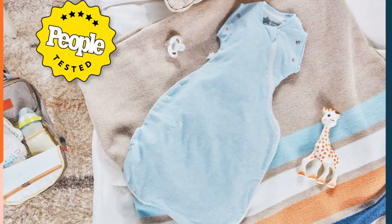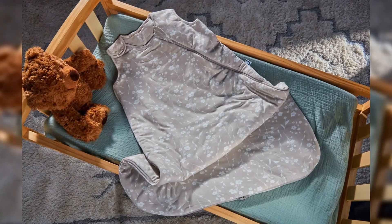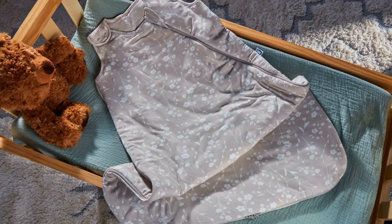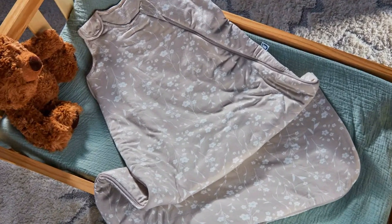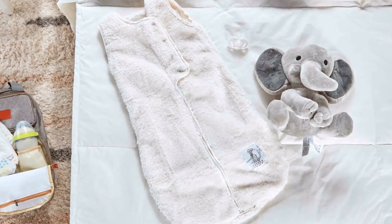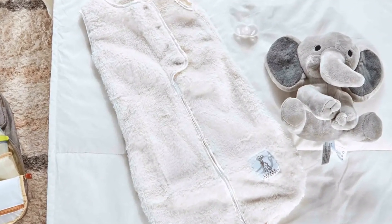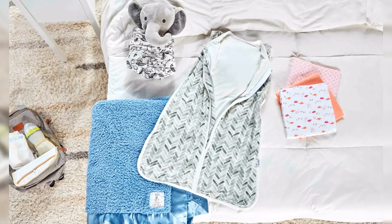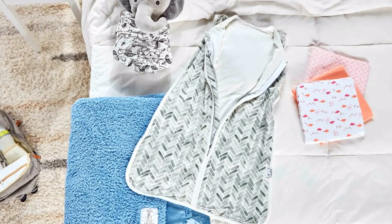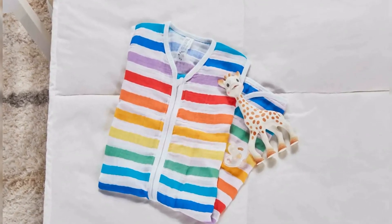Of all the sleep sacks we tested, we found this one to be one of the softest with its jersey fabric. Boasting a medium weight and three-layer design, the Copper Pearl sleep bag is a great choice for fall, winter, and spring, though likely a bit heavy for summer. The zipper has a protective layer of fabric on the inside for comfort, and it unzips from the bottom for less disruptive diaper changes. Care instructions printed on the outside make laundry a breeze, and the super soft material got even softer after washing. New parents don't need finicky baby gear — this sleep sack is soft, uncomplicated, and designed for ages 0 to 6 months.